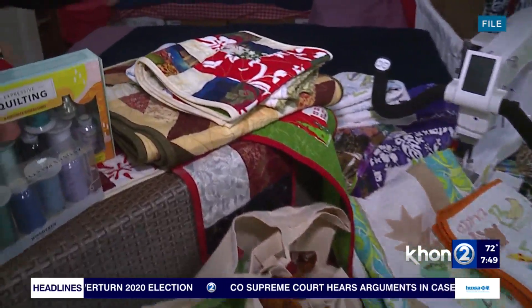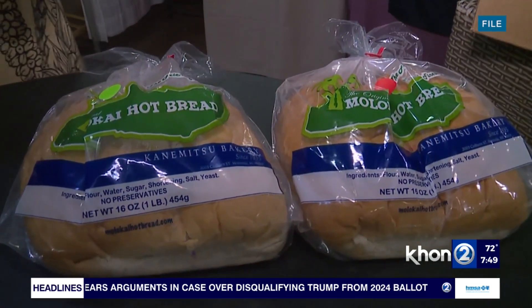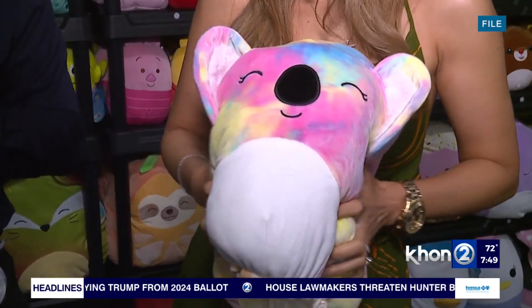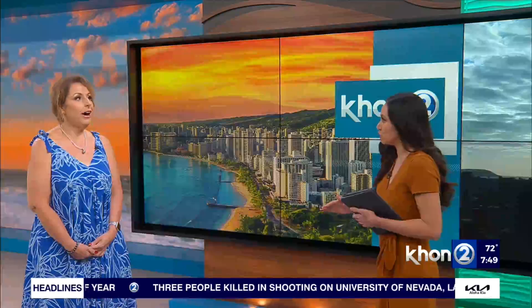Tickets will be available at the box office every day while you're there. Also, online at Hawaii Holiday Crafts — we do have a website there. There's actually a discount ticket: tickets are $5, with $2 coupons on site. Military and children under the age of 7 are free. You can also find more information online at HawaiiHolidayCrafts.com.